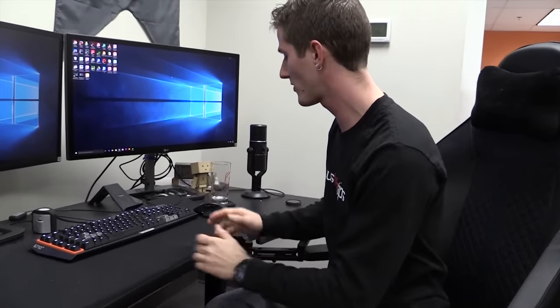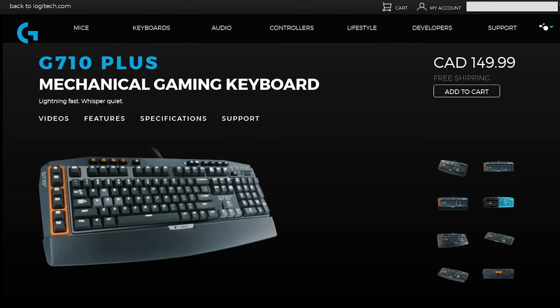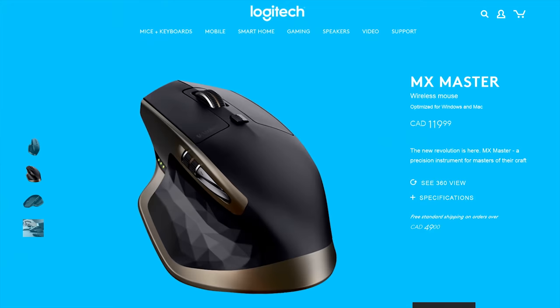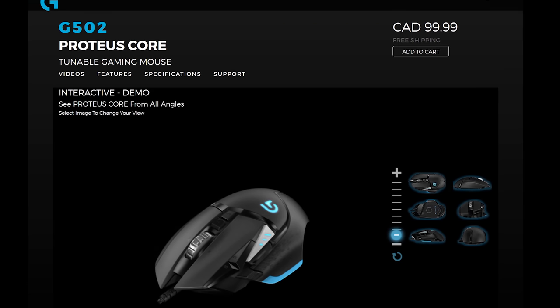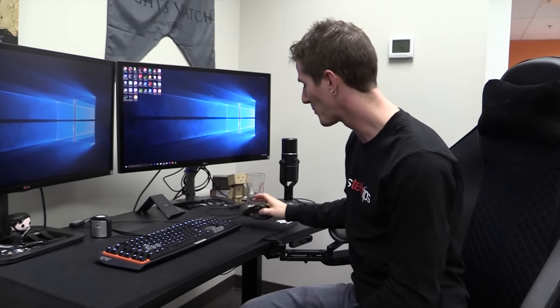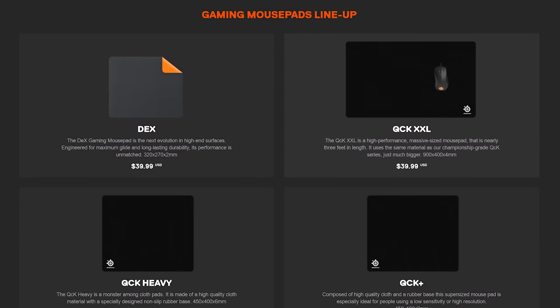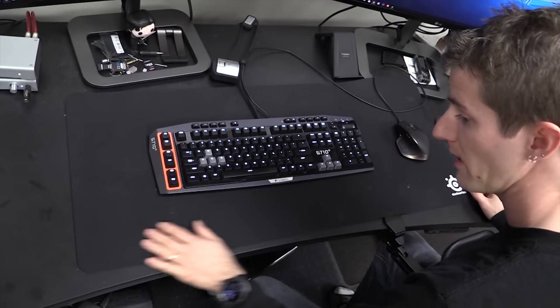Next up, peripherals. Everyone was using a mishmash of random stuff back at the old office. Logitech stepped up and offered to provide whatever keyboards we wanted, so you'll find a healthy mix of G710 Pluses for those who prefer the Cherry MX experience and Orion Spark G910s for those who prefer the Romer G experience. For mice, a lot of people wanted MX Masters, but Brandon's the only one who got one. Most others opted for the G502 or G402, which offer great tracking, performance, and ergonomics — they're just not wireless.